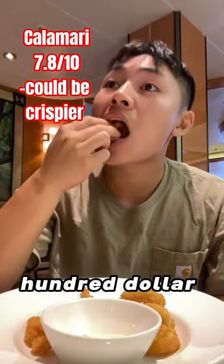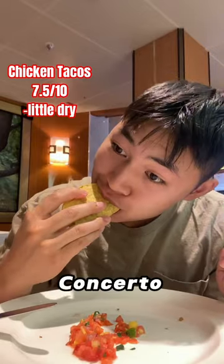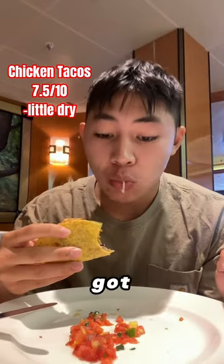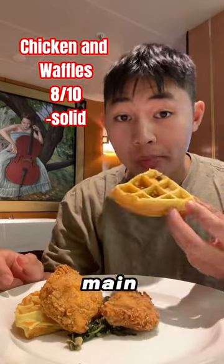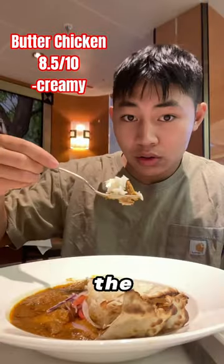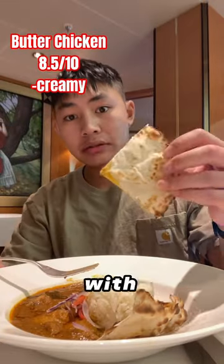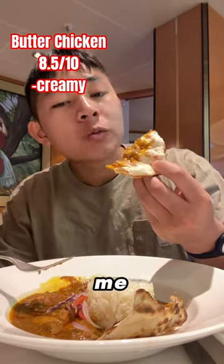Everything I ate on a $500 cruise, day 7. Today, we decided to have lunch downstairs on the Concerto Dining Hall. For appetizers, we got calamari, and then we also got some little chicken tacos. And then for our main courses, we got fried chicken and waffles, which was pretty good actually. And for the second main dish, we got some butter chicken with rice and some naan. Extremely flavorful and rich, and it filled me up.